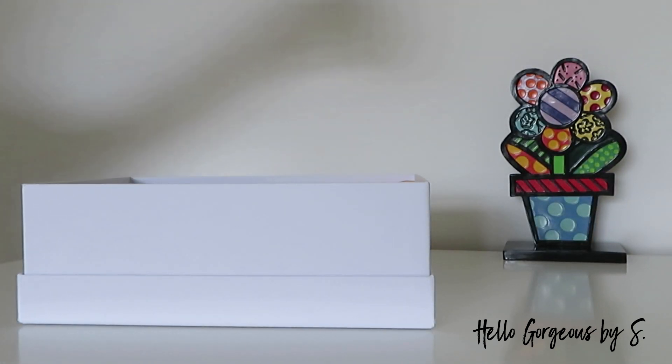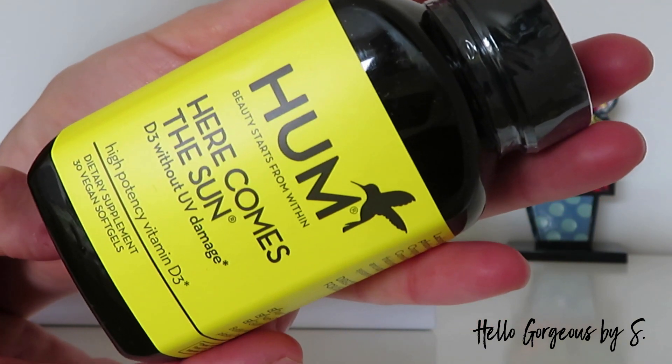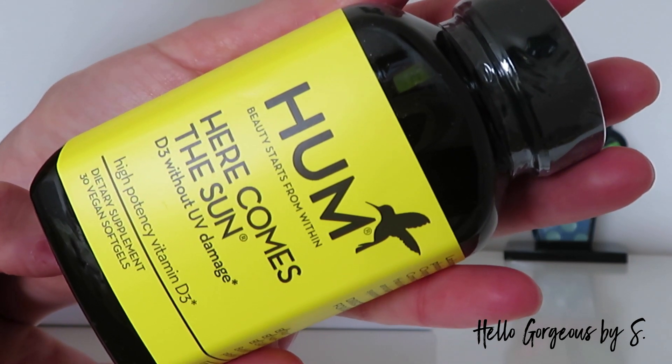Next, we find a product from the brand HOME — 'Here Comes the Sun,' a D3 without UV damage, a photosynthesized vitamin D3 supplement. We got 30 capsules inside.